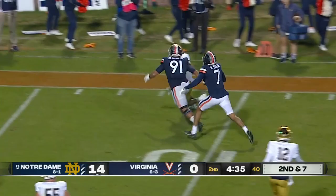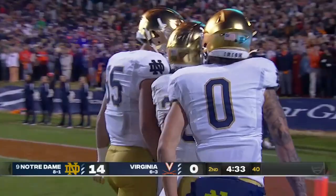Inside the ten, inside the five — he dives, and he's in for the Notre Dame touchdown! What a run by Kyron Williams.